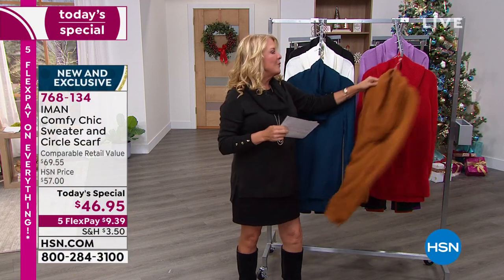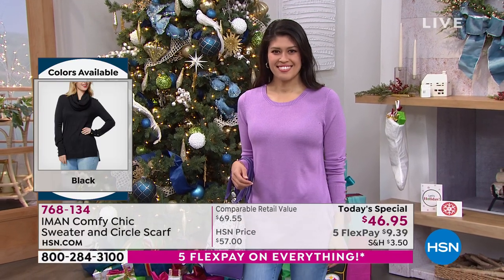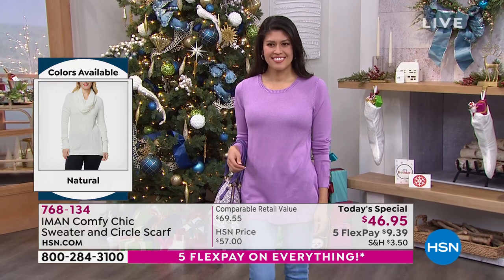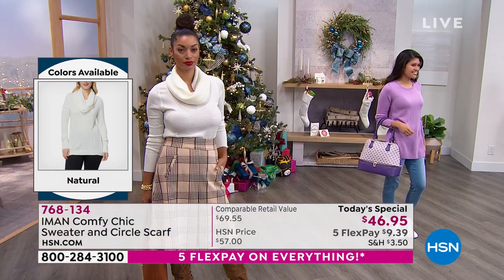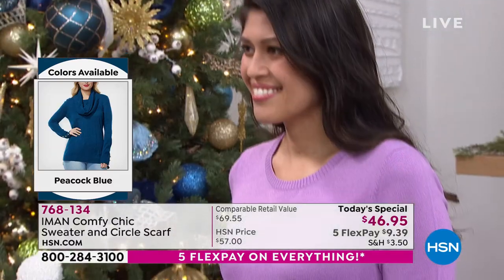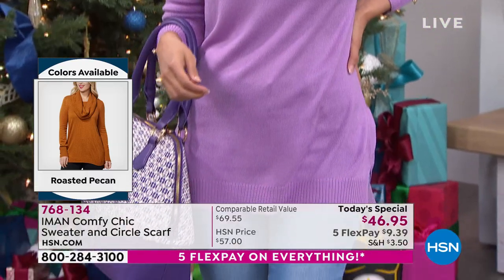Here are the sizes: we start at extra small to 5X. We're very proud here at HSN to be wildly inclusive of all shapes and all body sizes. So we're very excited about this today's special. Just so you'll know, it's one day, one price — that's very important to understand, especially if you're brand new. You get one shot at it.